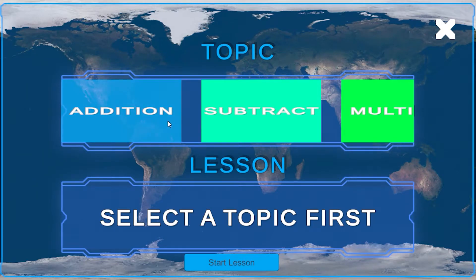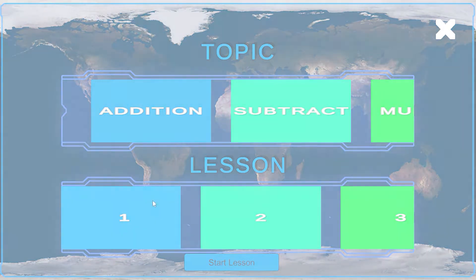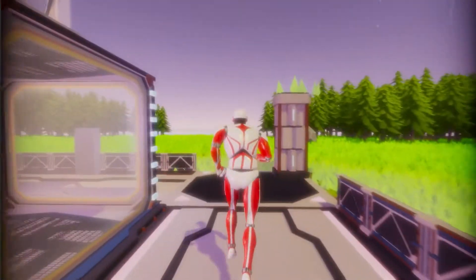Walk over to the globe and select Earth. Here you can pick a topic — for math in my case, addition — and a lesson, which I will choose lesson one. Then go over to the podium and start learning.